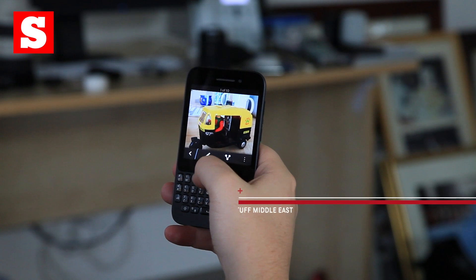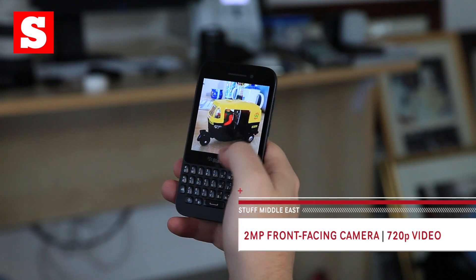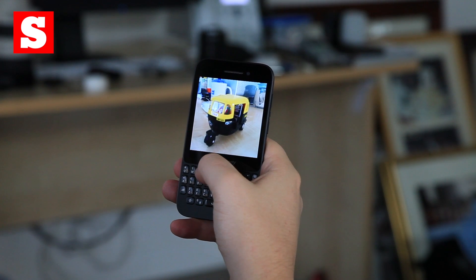Taking care of the apps is BlackBerry AppWorld. Most of the must-have apps are here, but it still lags way behind the likes of iTunes and Android.